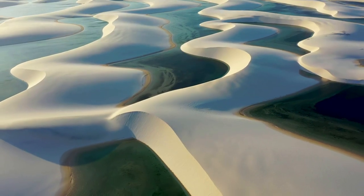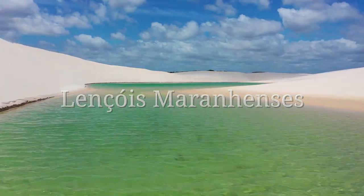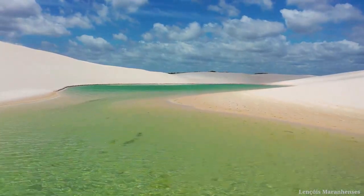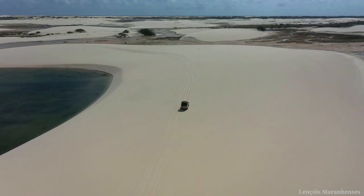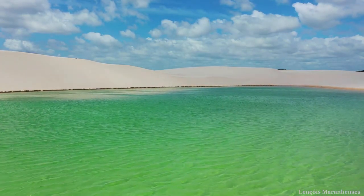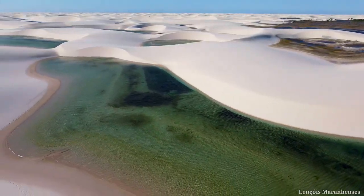Number 1: Lençóis Maranhenses. This is a national park located in the Maranhão state of Brazil and is a world-renowned natural beauty. The average area covered by these stunning sand dunes in this national park is approximately 1,000 square kilometers.